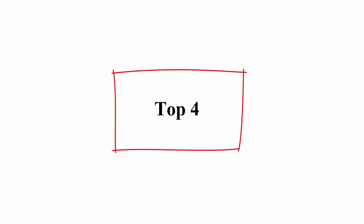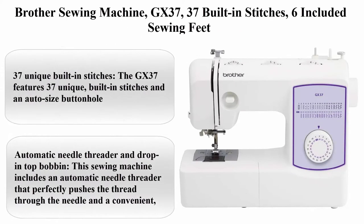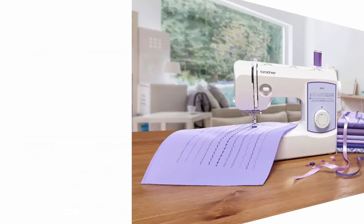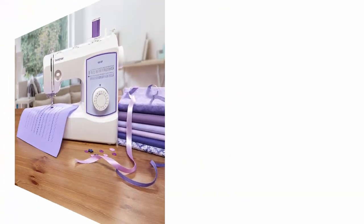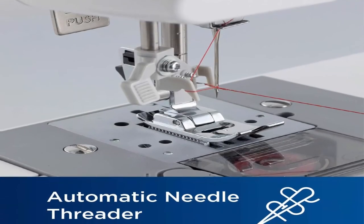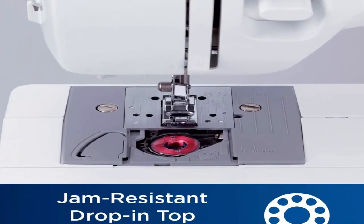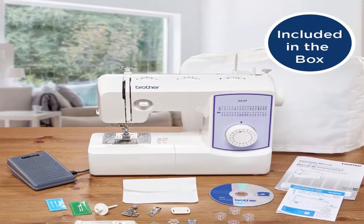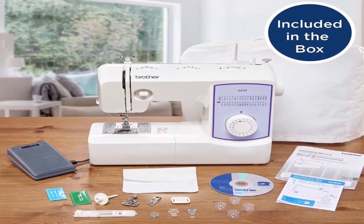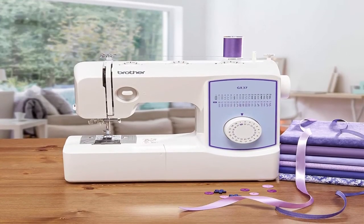Top 4: Brother Sewing Machine GX37 — 37 built-in stitches, 6 included sewing feet. The GX37 features 37 unique built-in stitches and an auto-size buttonhole. Automatic Needle Threader and Drop and Top Bobbin: this sewing machine includes an automatic needle threader that perfectly pushes the thread through the needle, and a convenient jam-resistant drop and top bobbin.